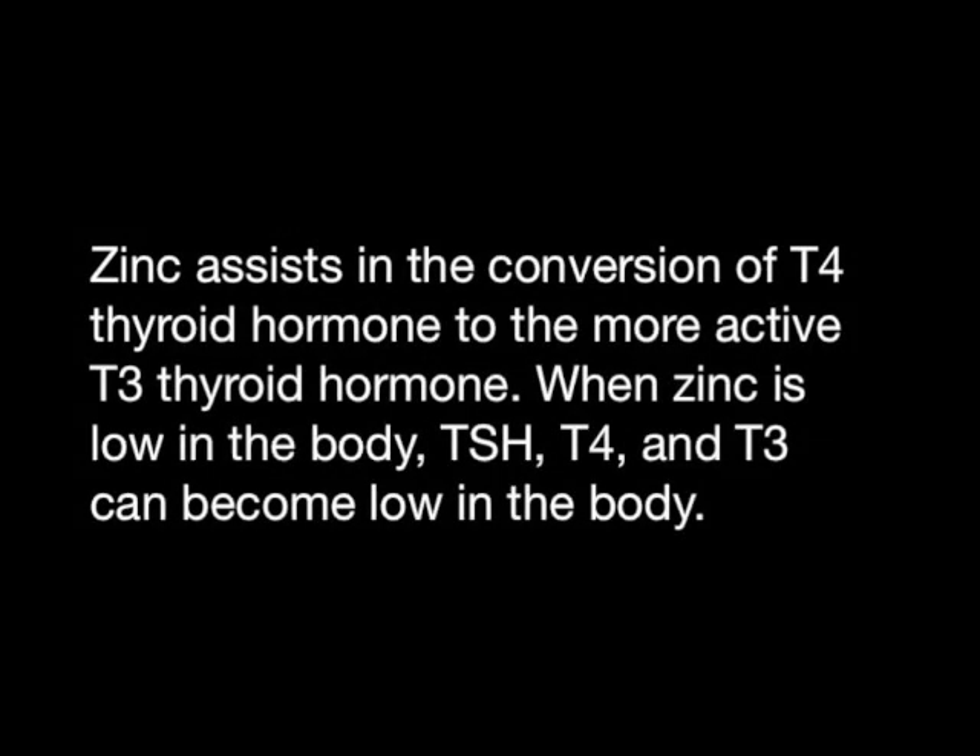Zinc assists in the conversion of T4 thyroid hormone to the more active T3 thyroid hormone. When zinc is low in the body, TSH, T4, and T3 can become low in the body.